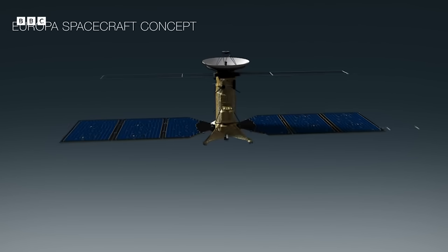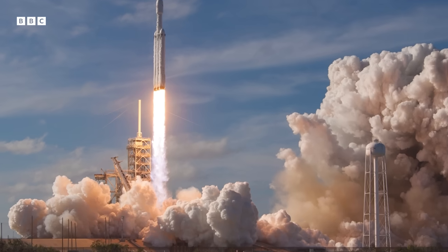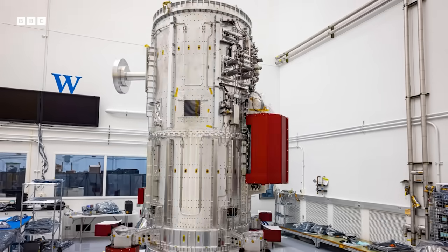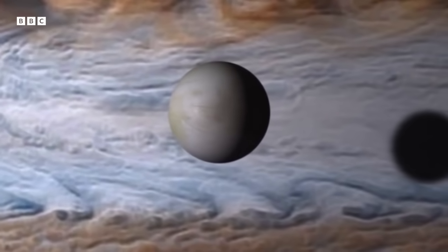I look very much forward to the launch. It will be launched on a Falcon Heavy — one of Elon Musk's rockets — and I've never seen a rocket launch in my life. On the other hand, it will make me nervous. Even the safest rockets have a 1-2% chance of failure, and then everything was in vain. Most instruments have been crafted twice so you have a spare. I really hope the launch will go well. I think it's one of the most exciting missions there is, and I'm really glad I can participate.